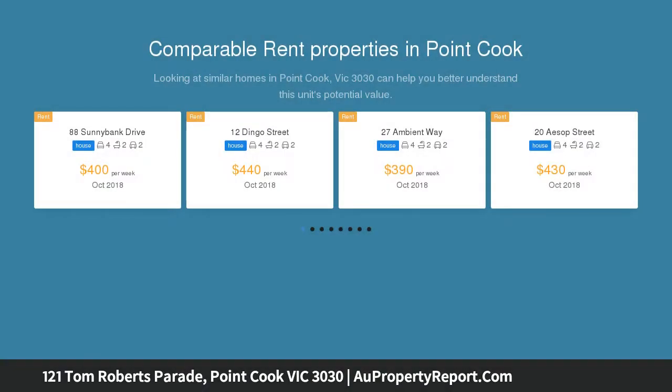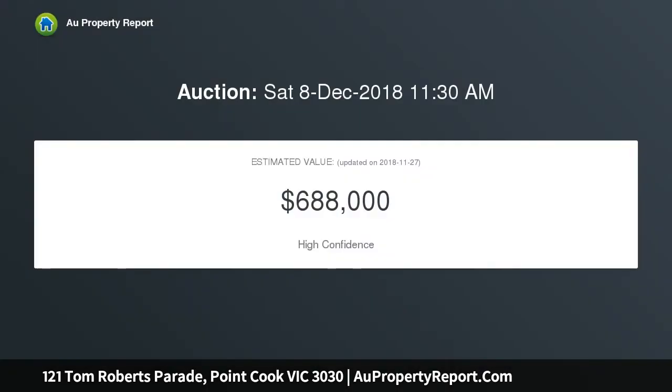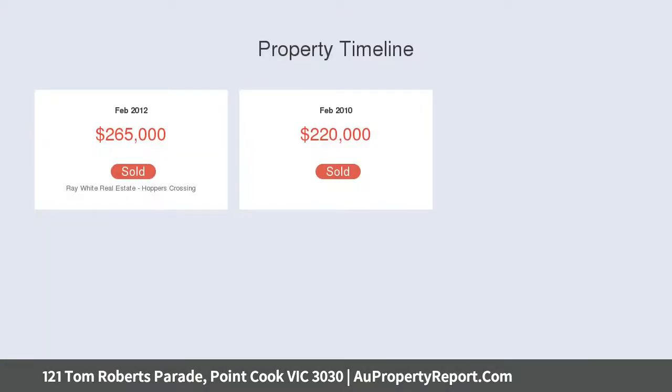The master features a full ensuite and walk-in robe, whilst the remaining bedrooms are serviced by a light and bright central bathroom. A chic hostess kitchen is certainly the focal point of this glorious home, comprising stone benches, stainless steel appliances, and an abundance of storage.